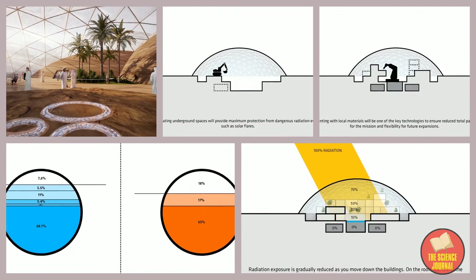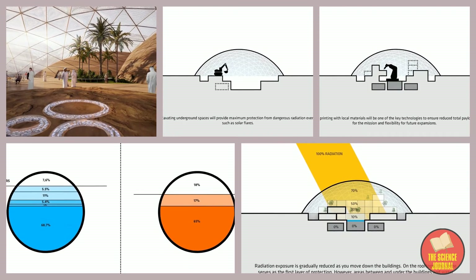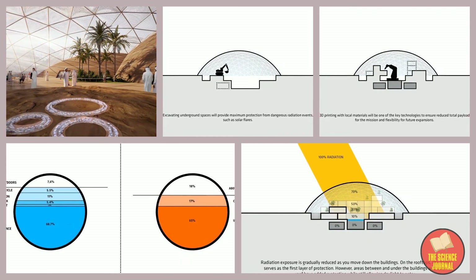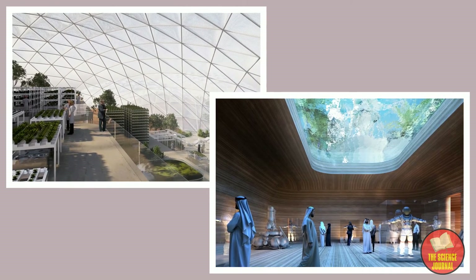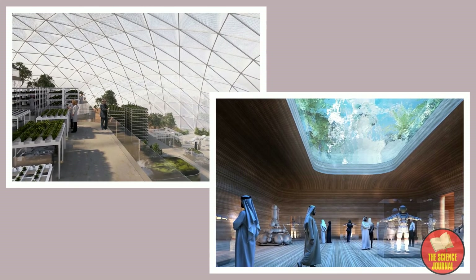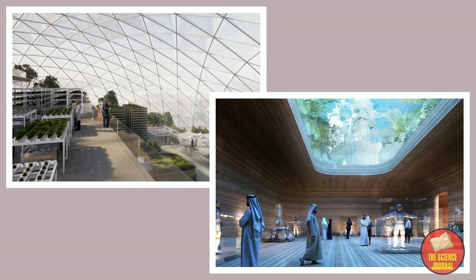Inside these giant domes, the buildings will be 3D printed and the rooms will extend up to 20 feet underground as a way to protect humans from radiation and meteors. It will also have some fun and flashy elements — the Martian equivalent of a skylight would be aquariums. When you look up at the roof of the underground building, you will see fish swimming above you.